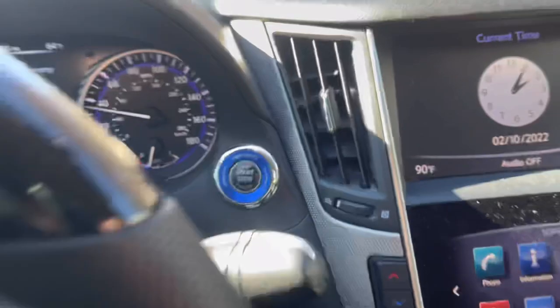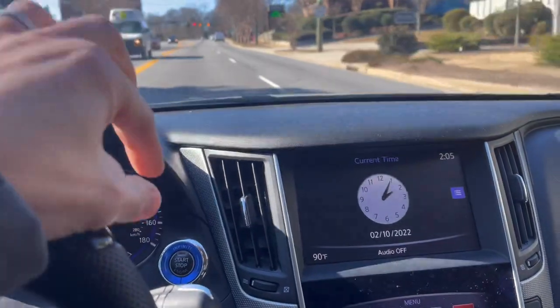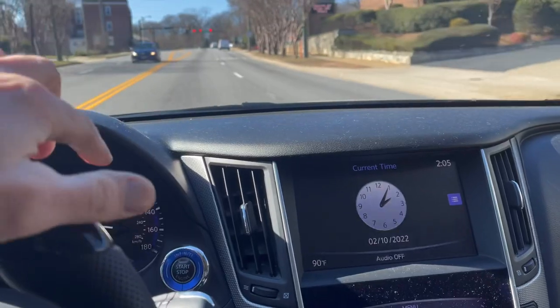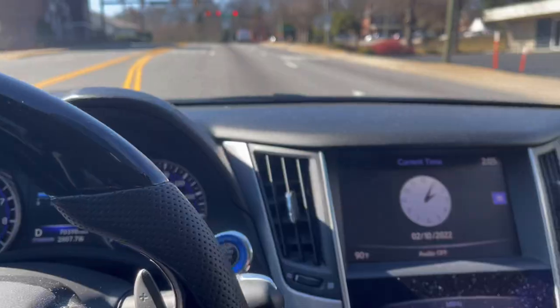The first thing is this little blue start/stop button surround. It actually comes as a two-piece — the ring and the button itself. I chose to use just the ring because it's a nice little touch of blue that matches my calipers and the gauges. I love it.